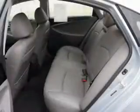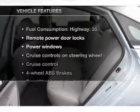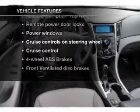Heated seats make cold weather driving more endurable. The sunroof lets fresh air in. Memory settings are just one of the extras. Plus, enjoy these notable features that are included in this vehicle.